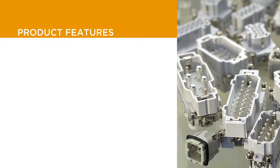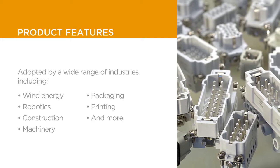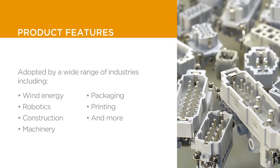TE's heavy-duty connectors are crucial in a wide range of industries that use electrical and signal connections, including wind energy, robotics, construction, machinery, packaging, printing, and an array of automation industries.